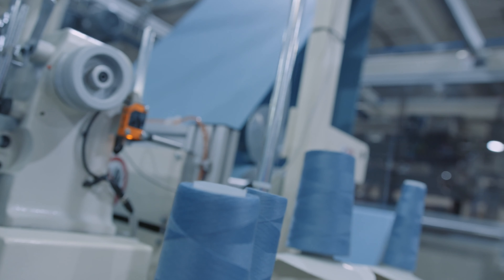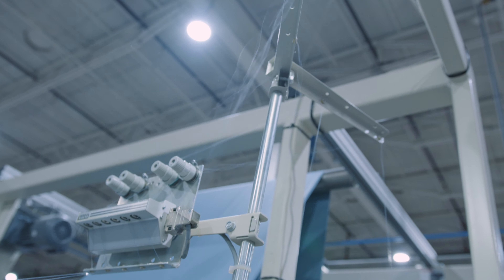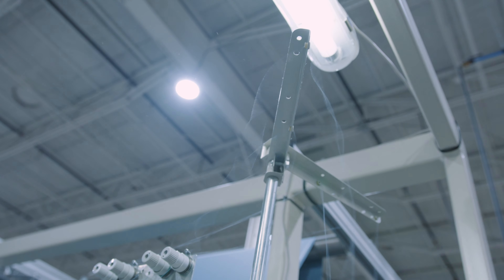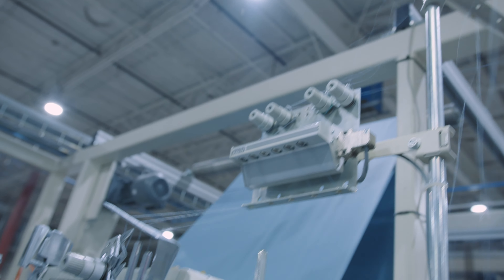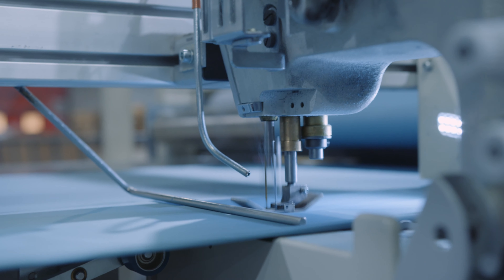We use elastic that is 20 times stronger than industry standard, and we've got it at 45-degree angles at all the corners of both our sheets and mattress protectors — guaranteed to fit, guaranteed to stay on, and guaranteed to never come off until you're ready to take them off. Then they'll come off.